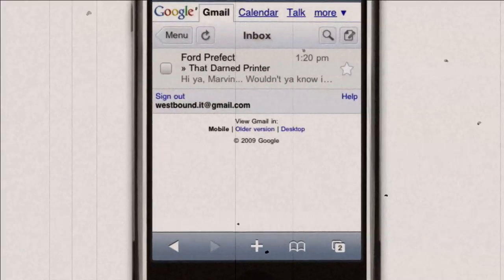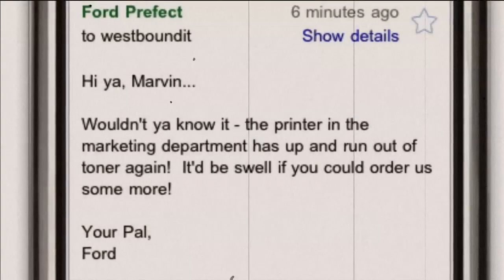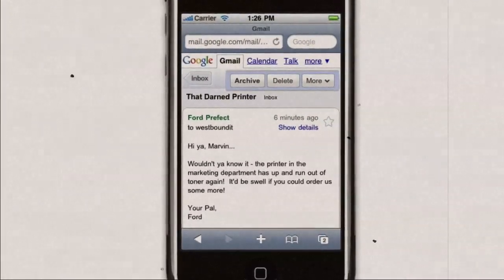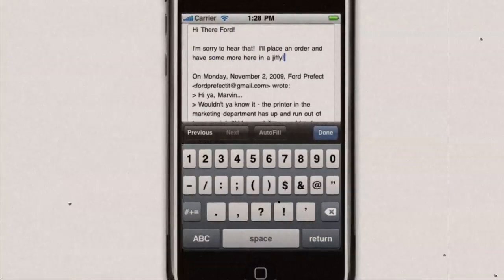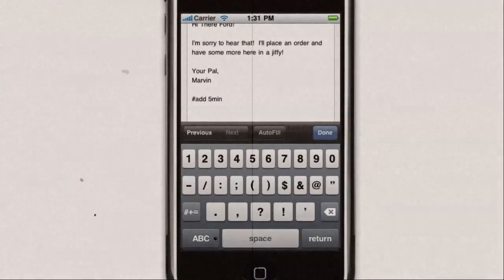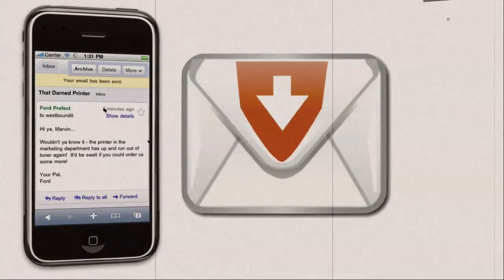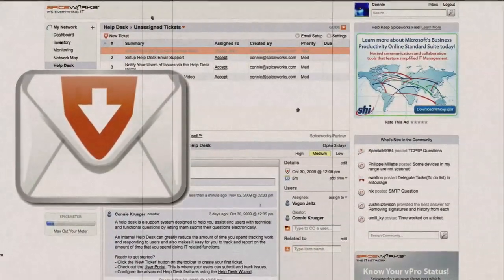I still don't get it. Well, sport, let's take a look at that ticket you just received about adding toner to the marketing printer. Now you can respond to the user, add five minutes to your time worked, and even assign a ticket to another member of your IT team. When you send this email back, your help desk will recognize these commands and make changes accordingly.